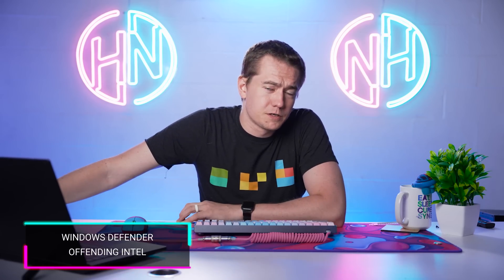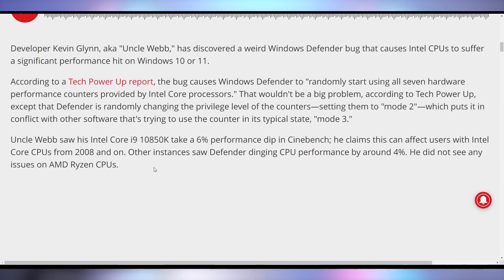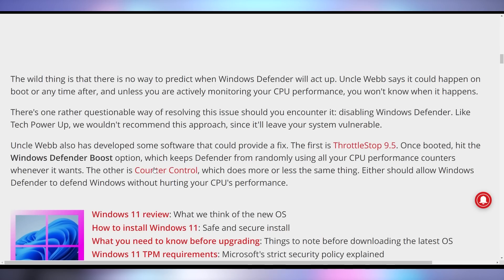You might want to watch out if you're using Windows Defender and have an Intel CPU, because there are reports it can impact Intel CPU performance by 4 to 6%, depending on the actual CPU you're using. There's a bug in Windows Defender that will randomly start using all seven hardware performance counters provided by Intel core processors and randomly change their privilege levels, making behavior unpredictable. A bug fix will likely be coming, and it currently does not have any impact on Ryzen chips.